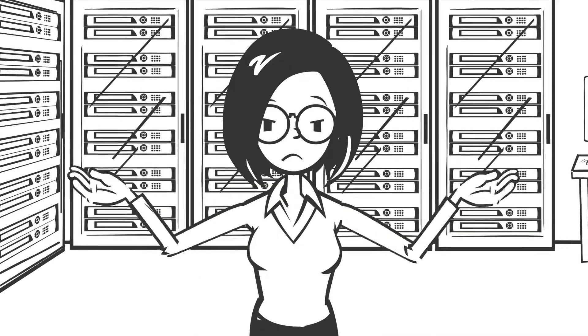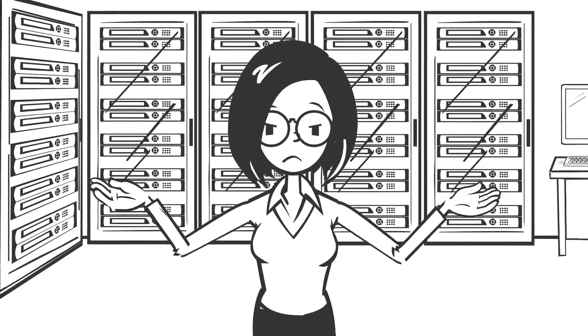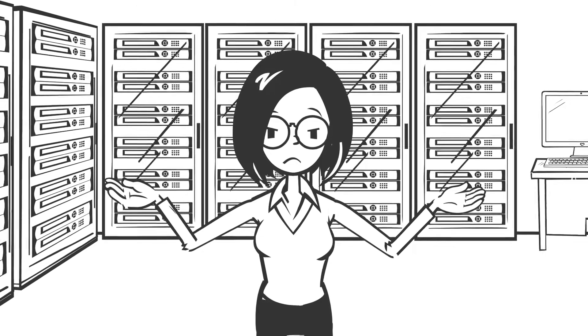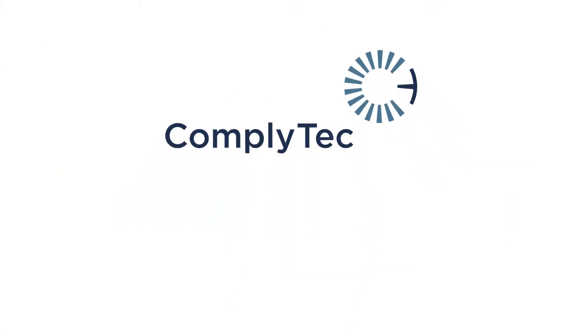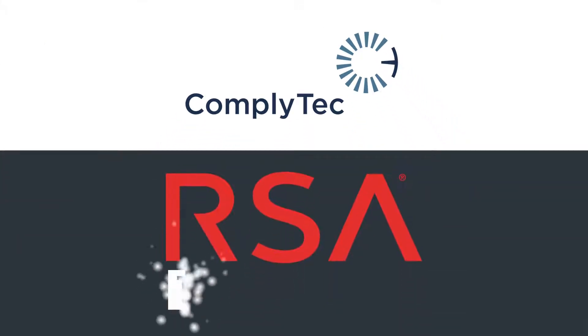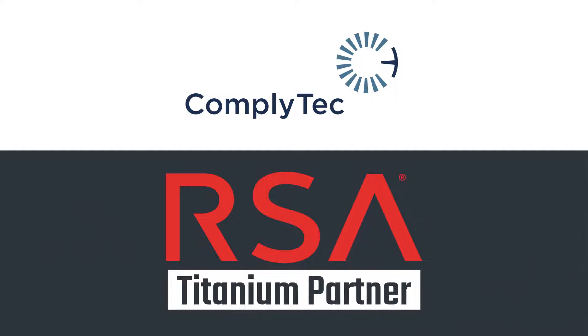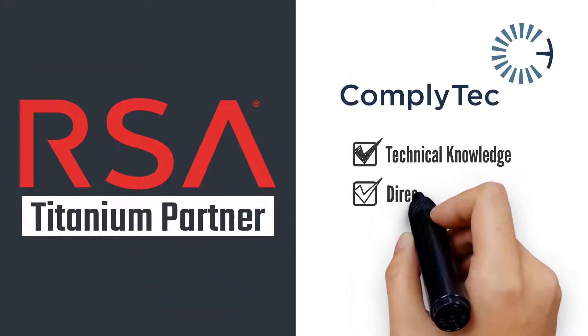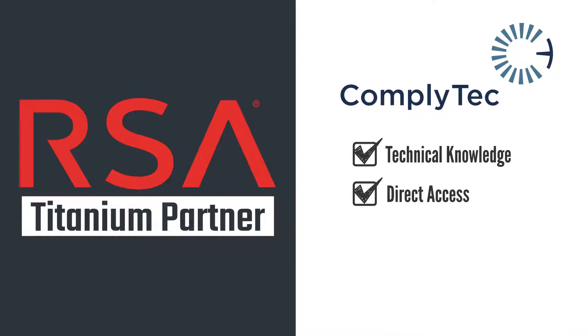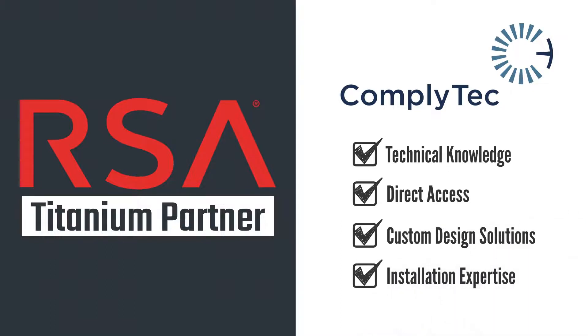So how can you access RSA's host of sophisticated authentication options while ensuring industry-leading expertise and support? The answer is ComplyTech. As one of only two RSA Titanium partners in Canada, ComplyTech's superior technical knowledge and direct access to RSA system consultants means we can answer your complex questions while providing custom design solutions and installation expertise.